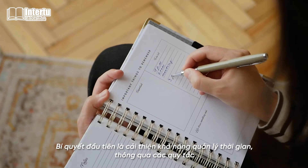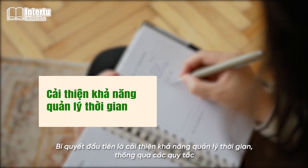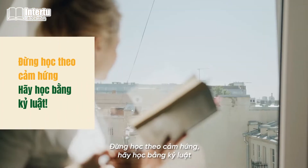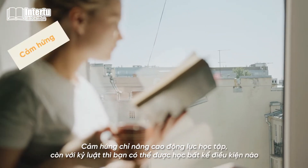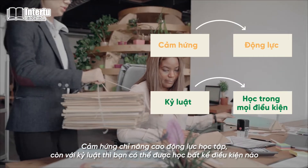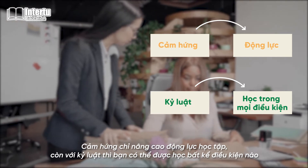The first tip is to work on your time management, and you can quickly improve it by following these rules. Do not study by motivation — study by discipline. Motivation only boosts your learning mood. However, with discipline, you can study regardless of the conditions.